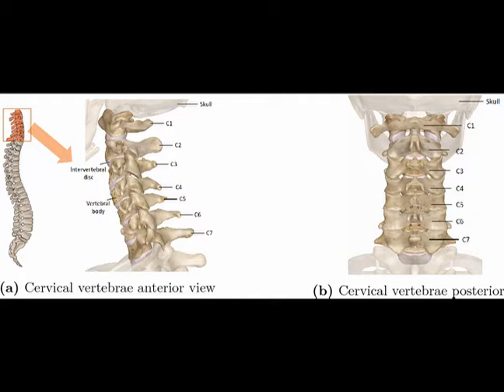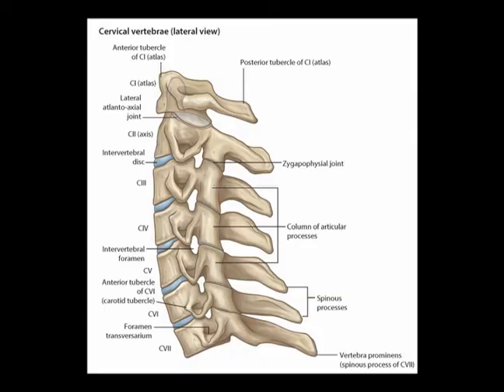There are seven articulating vertebrae in the cervical spine. We start from the top, number C1, going all the way down to number C7. C stands for cervical, and the numbers start at the top and work their way down.